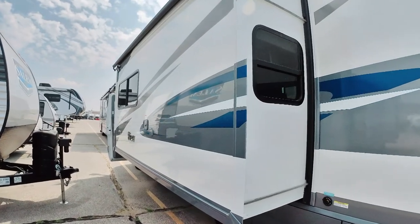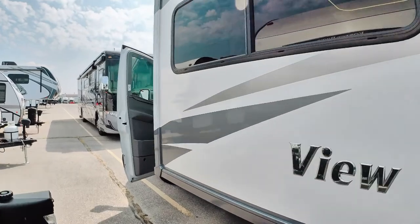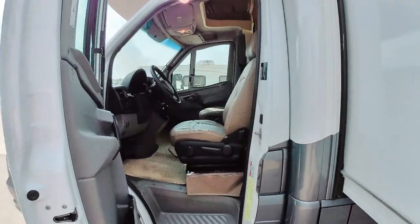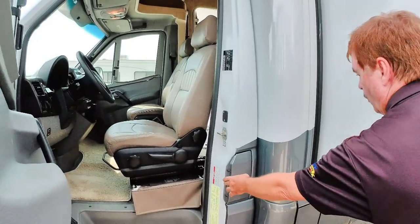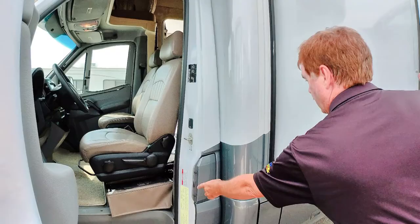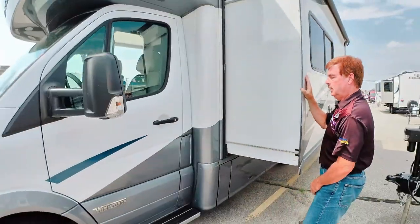It does have a cover over the top of the slide-out — kind of keeps the sun off. This is a nice feature that Mercedes does: if you want to put fuel in it, you have to actually have the door open, so somebody can't come along at night and steal your fuel because it's closed in the door.